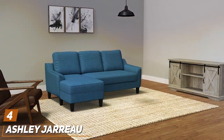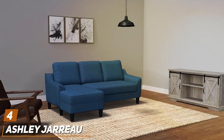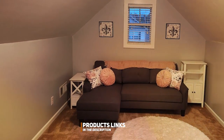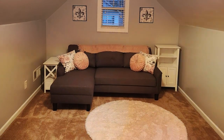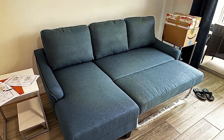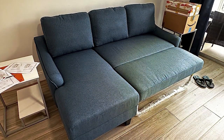Number 4. The Ashley Jaru Sectional Sleeper in Blue is a stylish and functional addition to any living space. This sectional sleeper combines the comfort of a large seating area with the convenience of a pull-out bed, making it perfect for entertaining guests or providing a comfortable sleep solution. The deep blue color adds a sophisticated and calming element to any room, perfectly complementing various interior design styles.